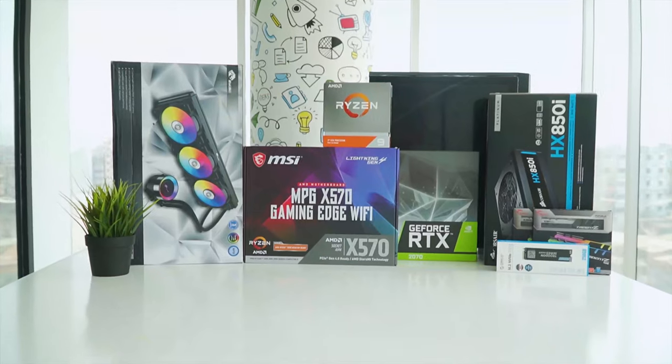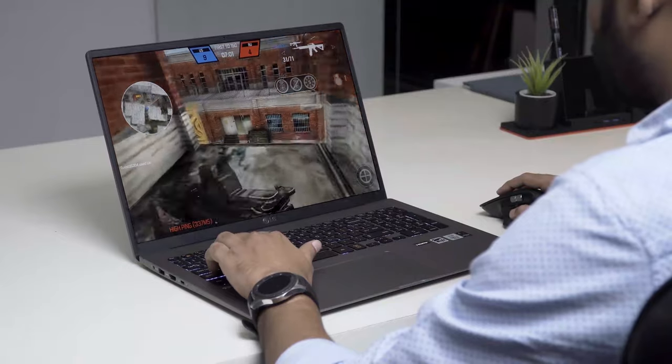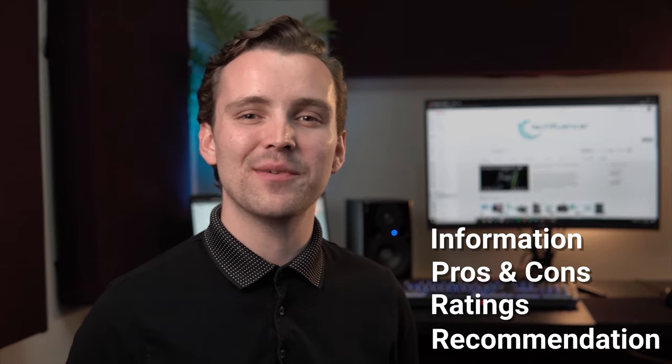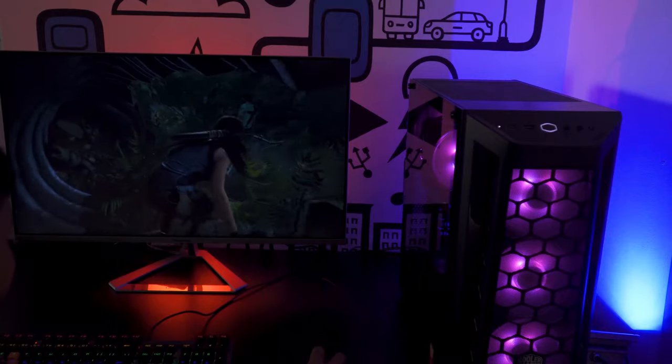Techfluenza delivers a complete buying guide for tech enthusiasts. Here, we try our best to make you pick the best PC components, laptops, and other tech gadgets with brief technical information, pros and cons, ratings, and recommendations. Our tech expert team tests, reviews, and benchmarks thousands of products to come up with a list of the best and latest products, along with recommendations for the viewers. To know what is the best choice for you, watch the full video and check the description for the purchase links.